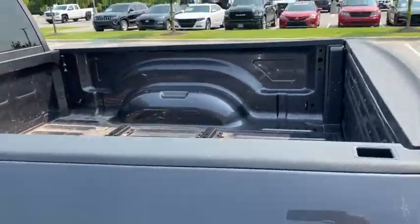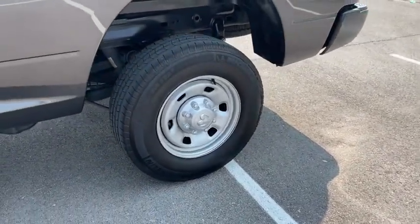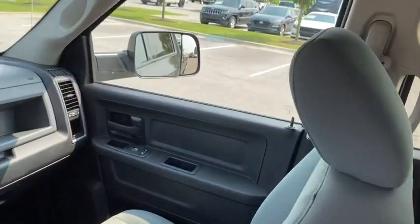Remote keyless entry, overhead console, tachometer, Sirius satellite radio, tilt steering wheel, rear view camera, speed control, low tire pressure warning, radio data system, four-piece floor mat set.